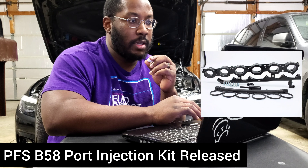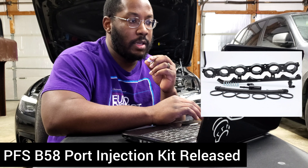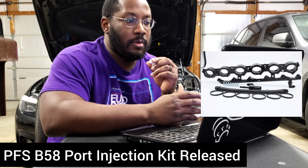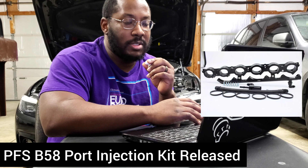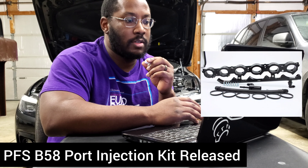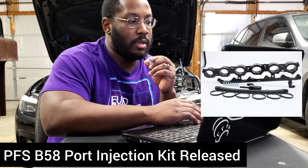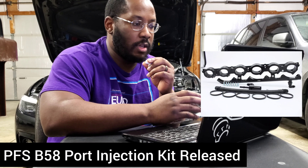Today's update comes from Performance Fueling Solutions, or PFS. You guys might have seen this company a couple months ago because they came out with the S58 port injection kit, and that one was pretty cool because it actually used the factory provisions for port injection on the S58 manifold, allowing you to integrate aftermarket injectors and plumb that into the stock fuel system.